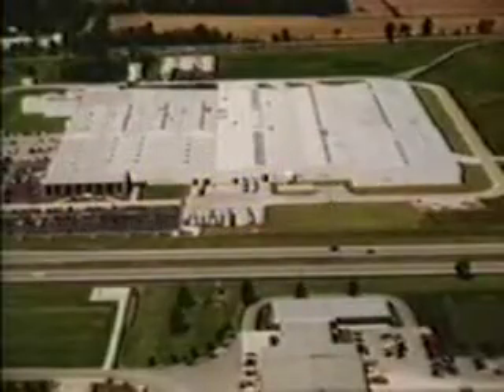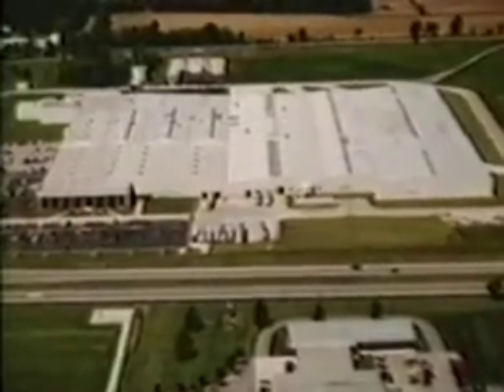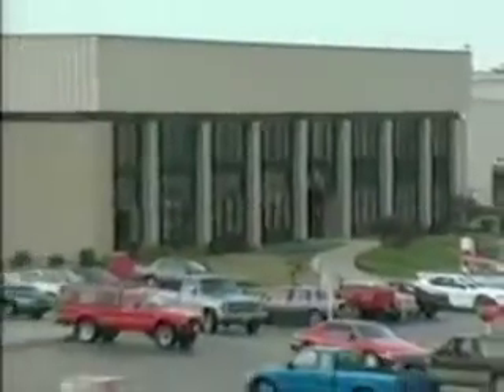In Evansville, Indiana, PPG Industries operates a 550,000 square foot automotive glass fabricating plant.